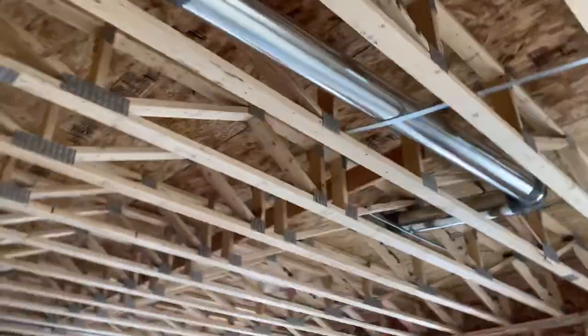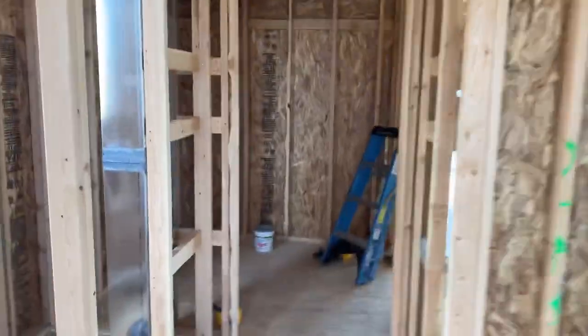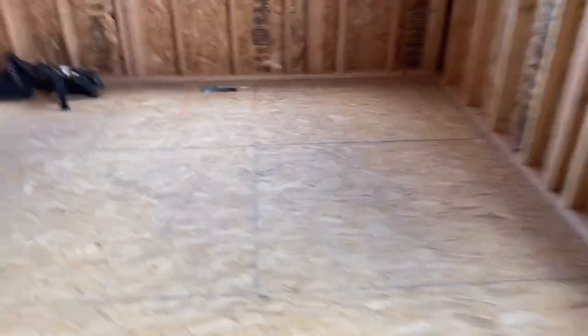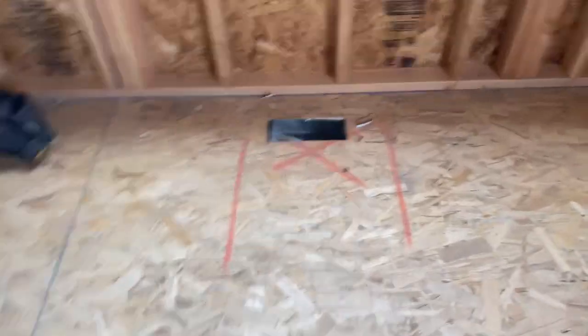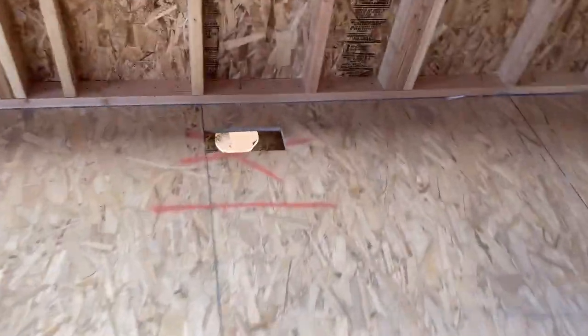There it is. He's done sealing the heat runs. I think we're pretty much done. We just got the boots to nail in down here and then we're pretty much done for the day. Let's finish up.